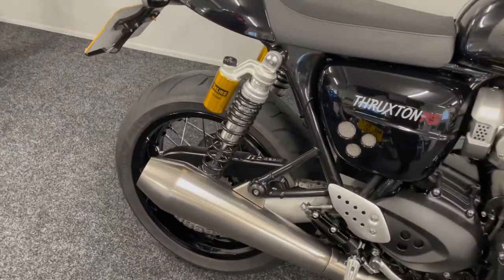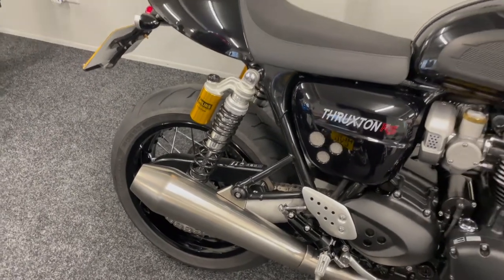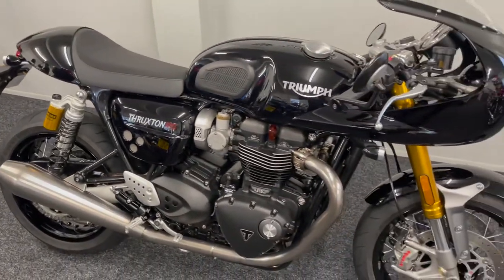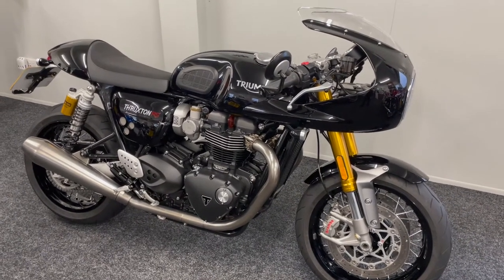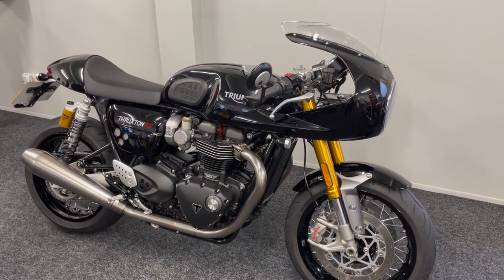The rear coil springs are black as opposed to yellow. So this bike really has a much more stealthy look than the Thruxton R. However, this is the Showcase Edition.